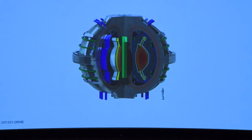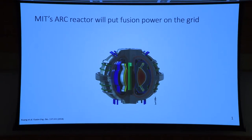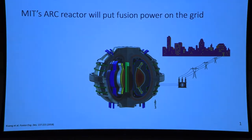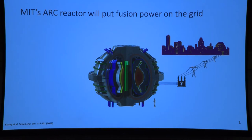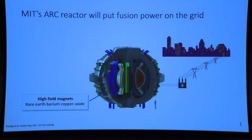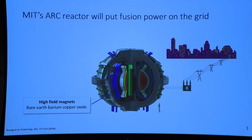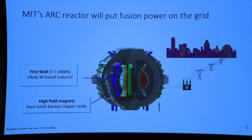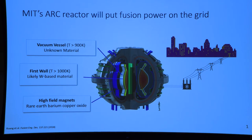To see this challenge, we can look no further than MIT's ARC reactor. This is a pilot fusion power plant which needs to put electricity on the grid, and the materials need to last. It makes use of high-temperature superconducting magnets to be much smaller than previous reactor designs, but this means that the first wall and vacuum vessel materials will be at very high heat loads and very high radiation loads.